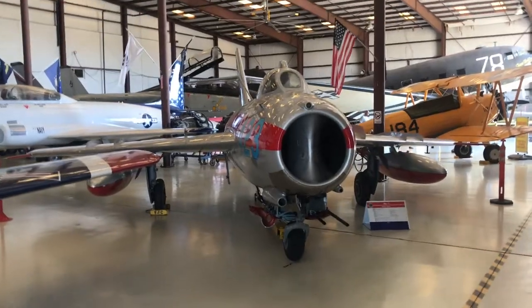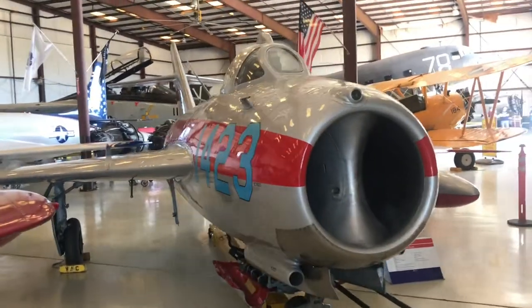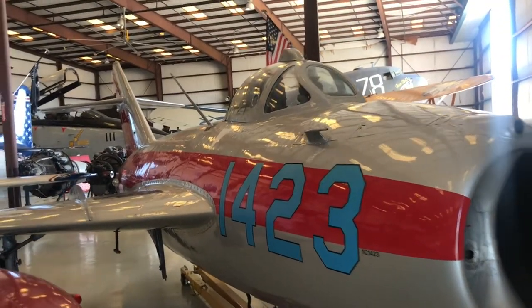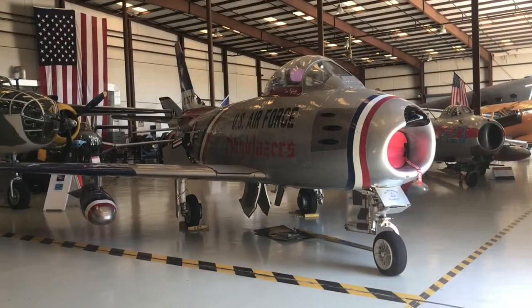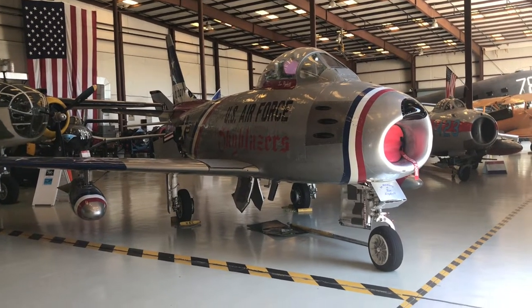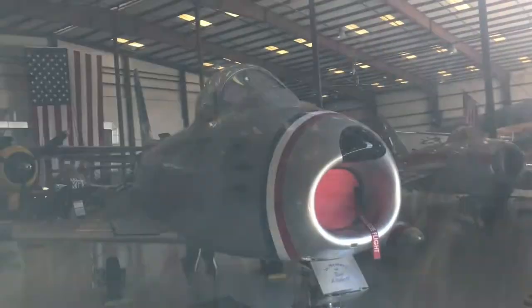This is a Russian MiG-17, a very early jet fighter from the 1950s and one of the most produced combat jets in the world. This is the F-86F Sabre, and this was used during the 1950s.